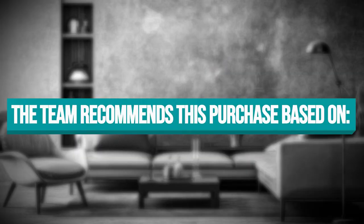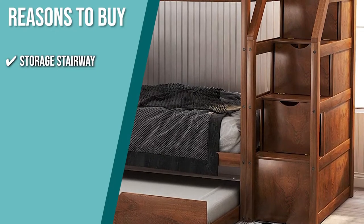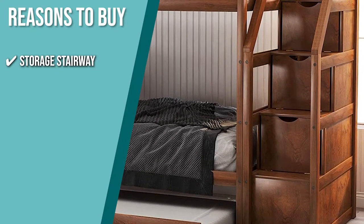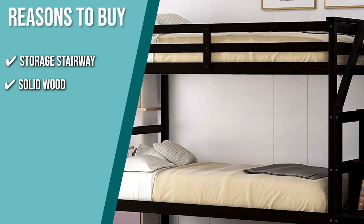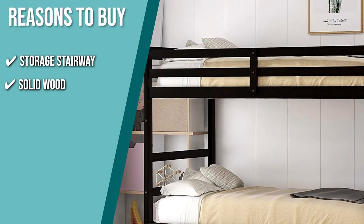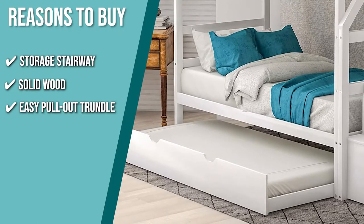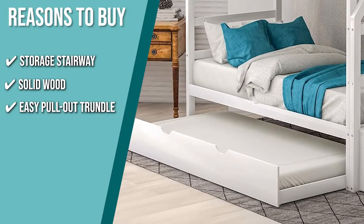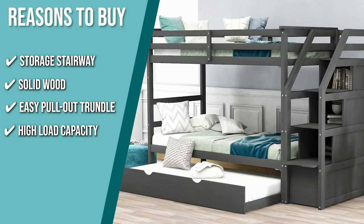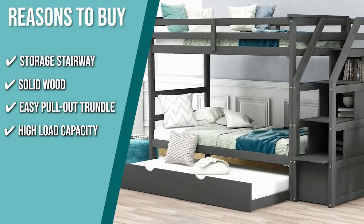The team recommends this purchase based on the following. Storage Stairway: instead of a ladder, this bunk bed uses a 3-step stairway that doubles as a storage drawer, making it a safer and more efficient space-saving sleeping space for kids. Solid Wood: this unit comes with 10 planks that work with built-in reinforced wood slats, solid pine wood, plywood, and MDF board to support the mattress. Easy Pullout Trundle: perfect for giving comfortable space for sleepover guests, this item comes with an easy pullout trundle bed frame that you can push back in when it's no longer in use. High Load Capacity: the top and trundle bunk can support a weight of up to 175 pounds, while the bottom bunk can support up to 275 pounds, which can accommodate toddlers to teens.